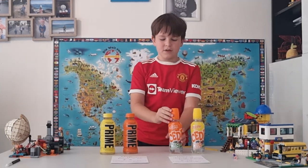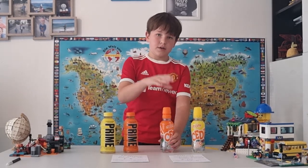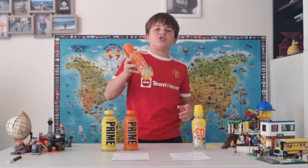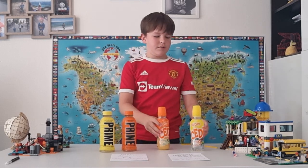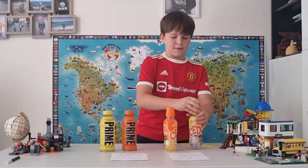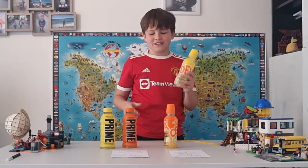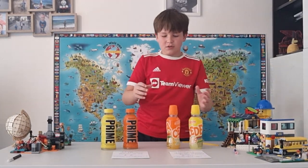Cedevita is a bit of a different product than others because you don't just open it and drink it like Prime. You hit the top, the powder comes out, then you shake it so it gets well mixed, and then you have your drink. Oh, I just love that — Prime should do this concept, their sales would skyrocket!